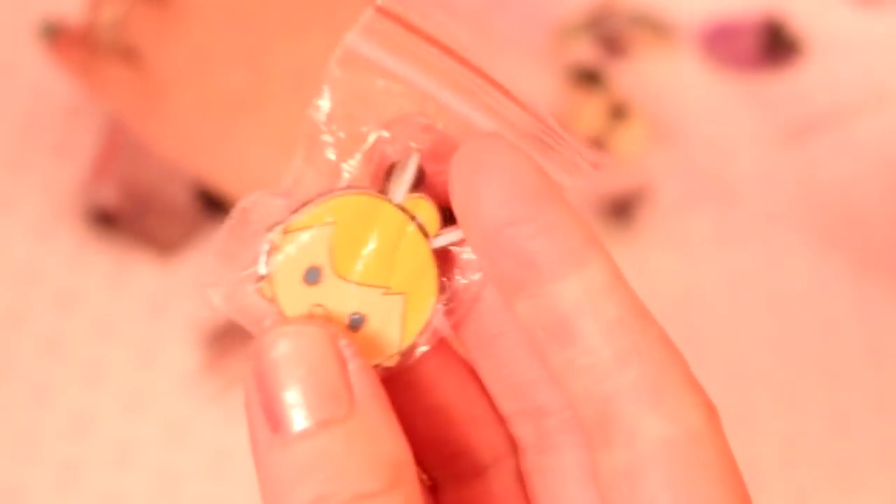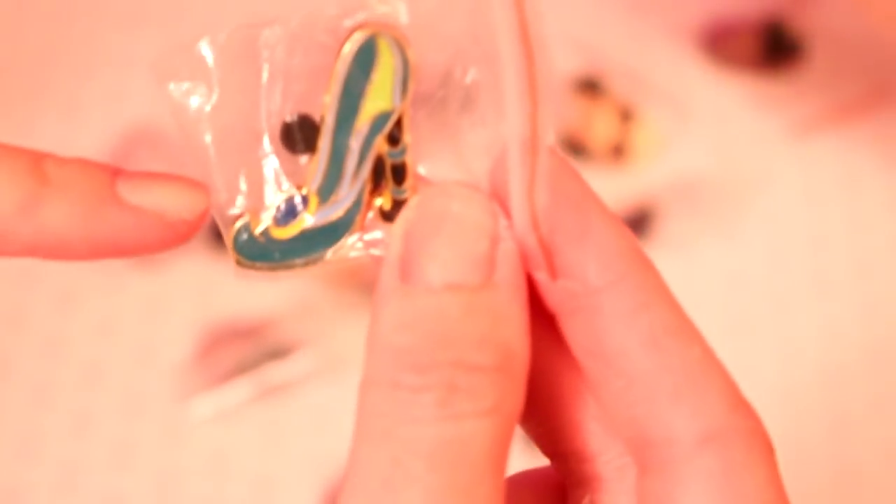And then we got Tinkerbell. This is her shoe — there's a collection of the shoes. This is Jasmine's shoe. There's also the Mickey Mouse ice cream — I have the ice cream from Disneyland — and a Mickey Mouse ice cream pin.